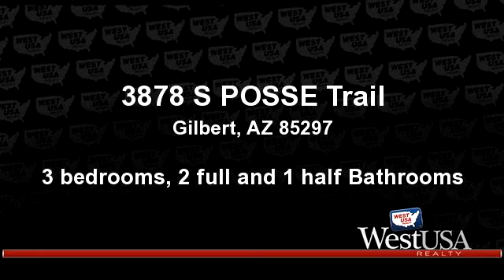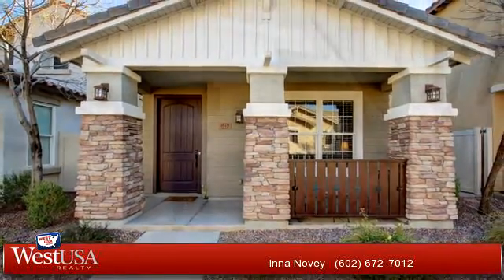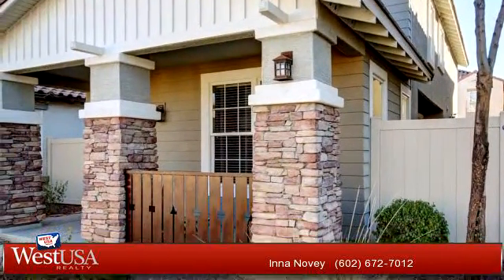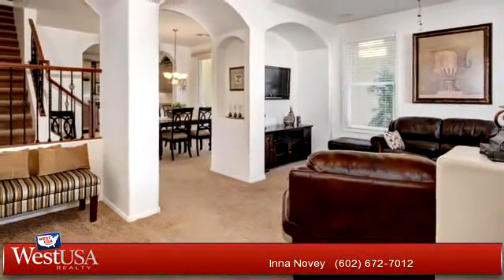Thanks for your consideration. Let's take a look around. This incredible property is 1,590 square feet, features three bedrooms with two bathrooms and one half bathroom.